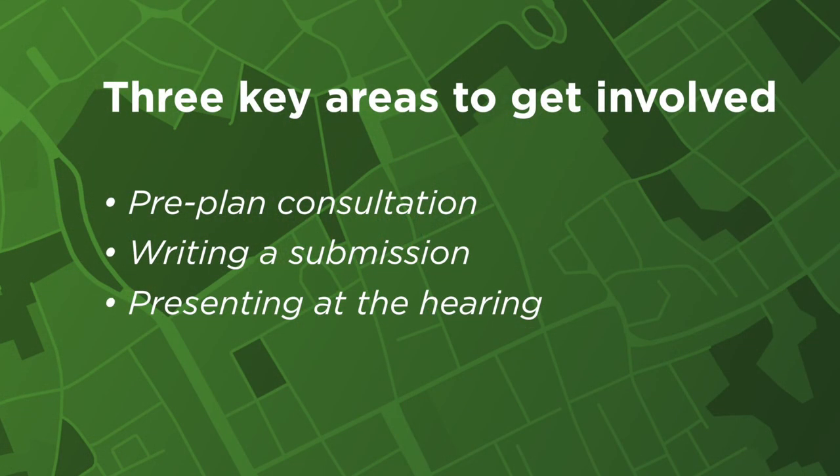Be constructive and solutions focused. We want the sector telling the same consistent messages but through each person's own unique story. The three key stages to get involved are pre-plan consultation, writing a submission, and presenting at the hearing. Writing a submission is your entry ticket — you can't present at the hearing without one — but presenting at the hearing is where you can have the most impact because you're speaking directly to the decision makers. If you're feeling stuck at any stage, get in touch with someone from the environment team and we will help you navigate your way through the plan.